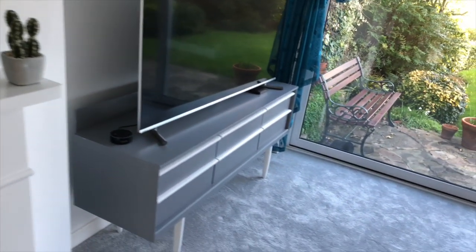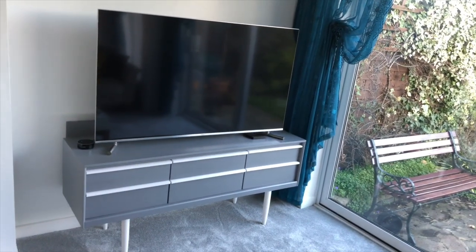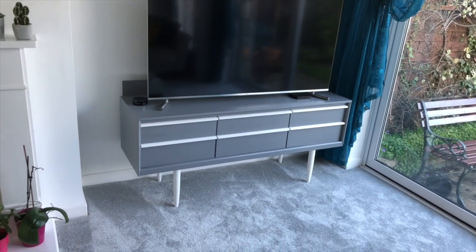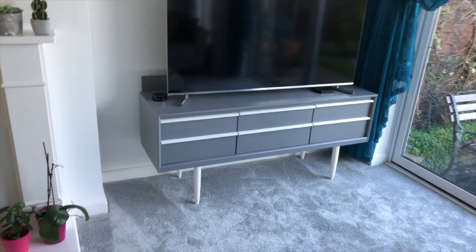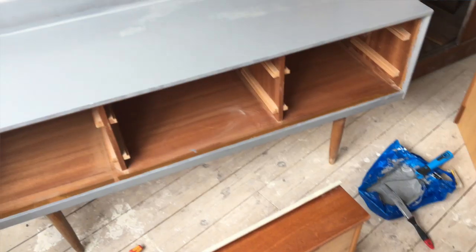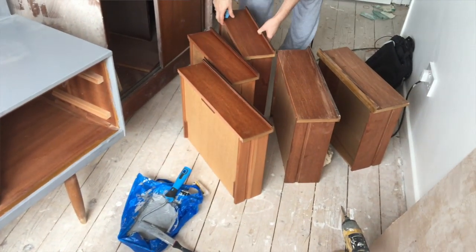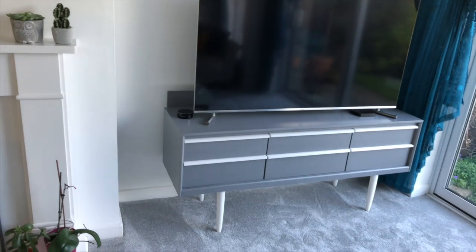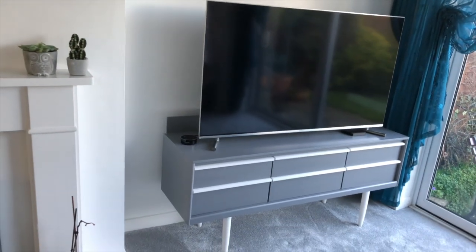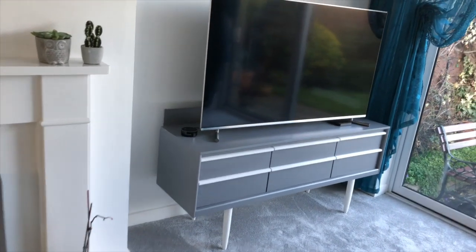We have our TV and TV unit. Our TV is by Samsung, and this dressing table is actually something that was left behind by the old lady who lived here before she moved out. It was a wooden finish, and what we did was take off the mirror behind it, take out all the drawers, paint it grey and white, and basically assemble it back together as a TV stand. It's worked out really well and is a great height too.